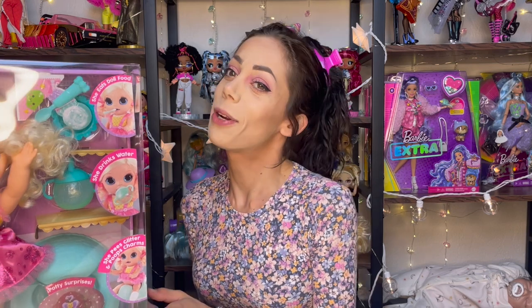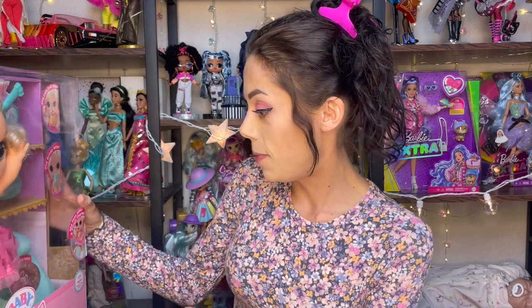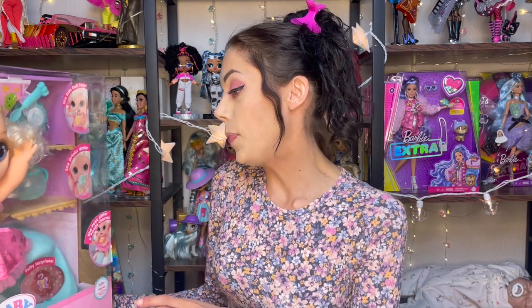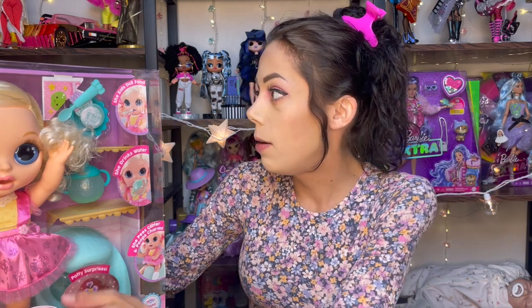Hey everybody, I'm Cassie and this is Surprise Let's Play! I was shopping in Target, per usual, and I stumbled across this baby — it's the Baby Born Surprise Magic Potty Surprise. When I had a Baby Born before, I think you just put the spoon in its mouth and it had a toy that would snap back into the spoon so it looked like the baby ate the food.